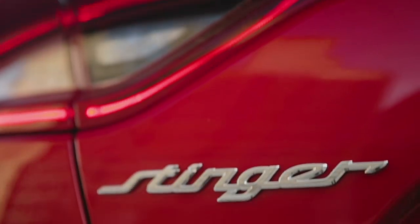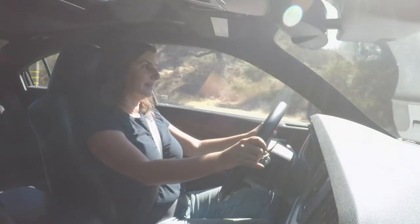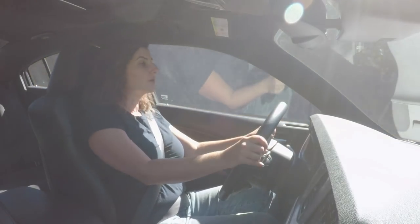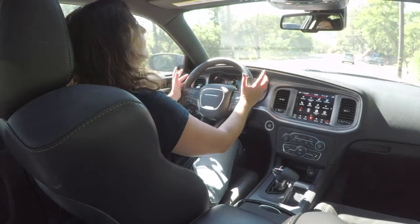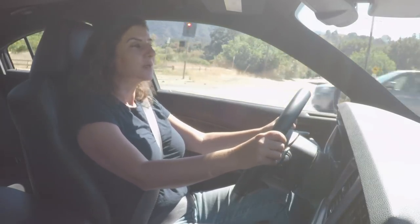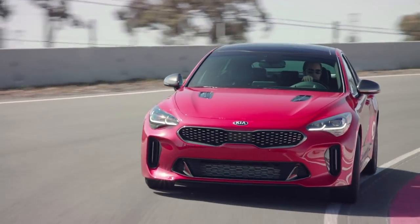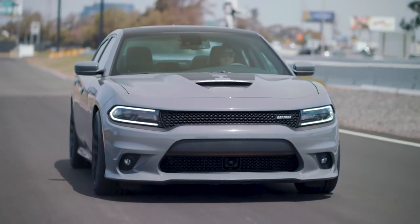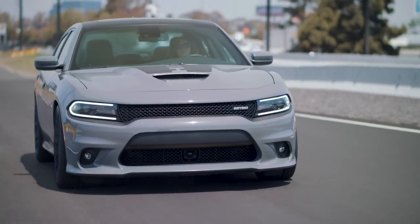That's a sentence I never thought I'd be saying: let's compare a Dodge and a Kia. But they really do sort of add up. They have about the same quarter-mile time, they both seat four and have four doors. Since performance and price are comparable, the main difference is whether you prefer the slightly more technologically advanced turbocharged six or the naturally aspirated V8 Hemi.